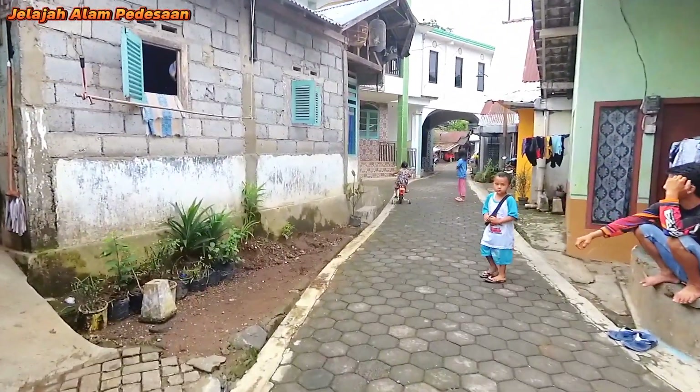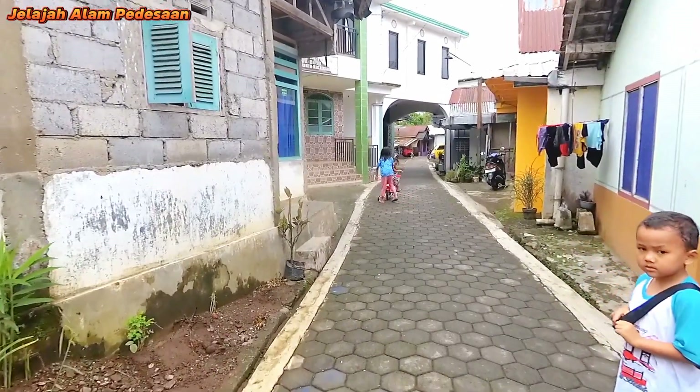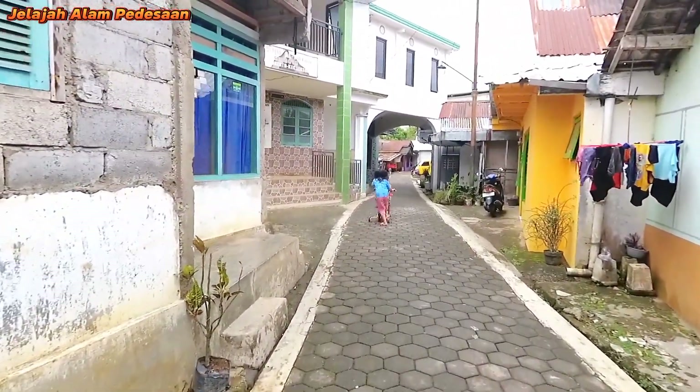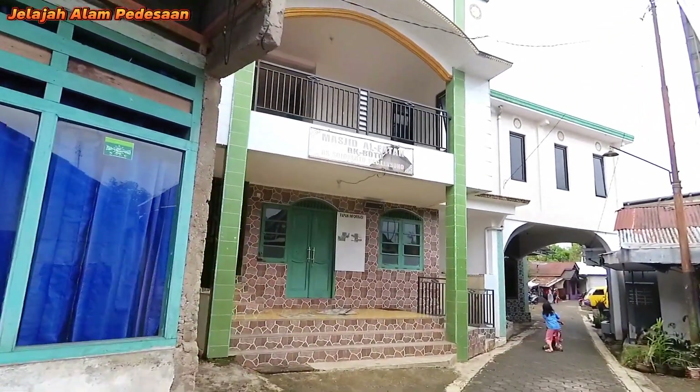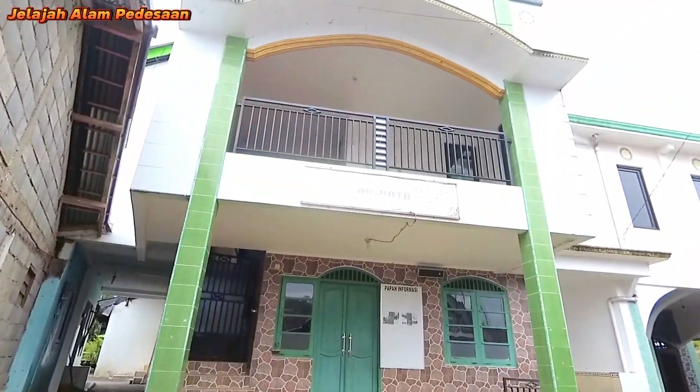Selamat pagi, Pak. Mas, melaku-melaku nih Mas. Ini ada masjid — Masjid Al-Falah Dukuh Mpotol, Desa Sojokerto, Kecamatan Leksono.